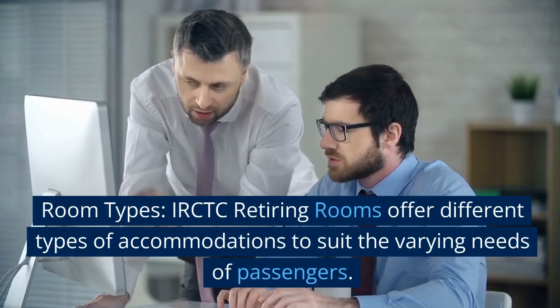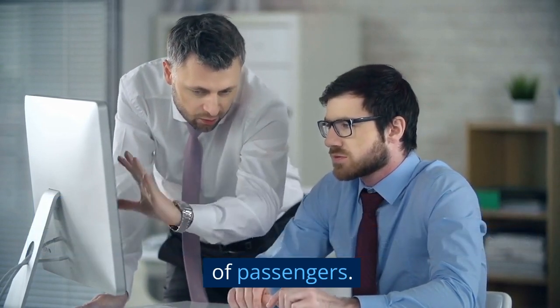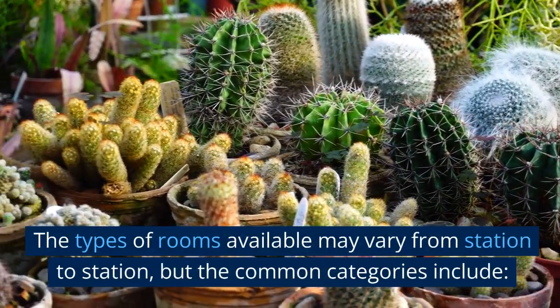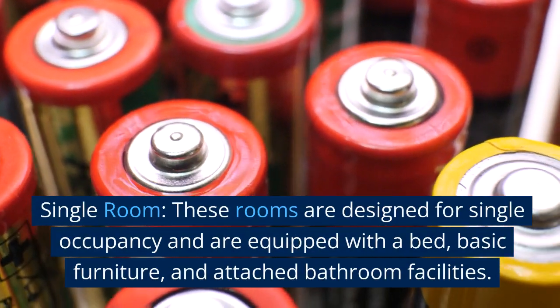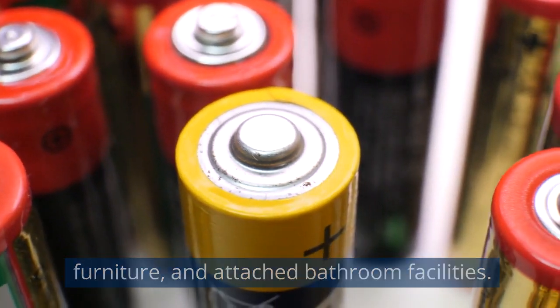Room types: IRCTC retiring rooms offer different types of accommodations to suit the varying needs of passengers. The types of rooms available may vary from station to station, but the common categories include: Single room — these rooms are designed for single occupancy and are equipped with a bed, basic furniture, and attached bathroom facilities.